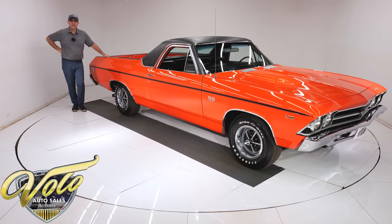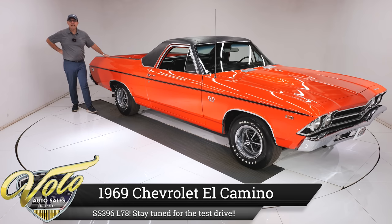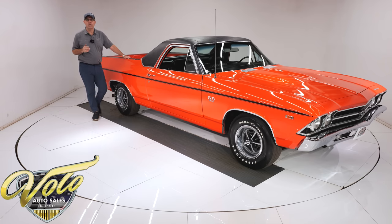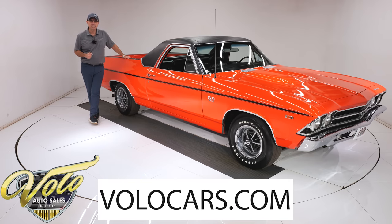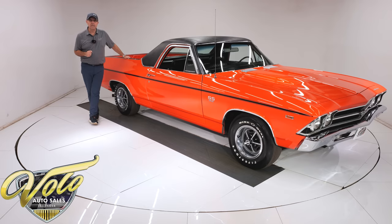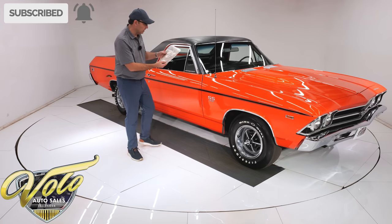I believe we have the holy grail here — that's what I'm calling it. It's a 1969 El Camino and it is the ultimate. It has a 396, 375 horsepower motor, the L78. That's the biggest motor you could get. It has a four-speed transmission. It is body-off frame restored. Numbers match throughout. It also has some other rare goodies, a tilt wheel, power windows. And you know what really makes this special? It's documented. This car was born this way according to this build sheet.